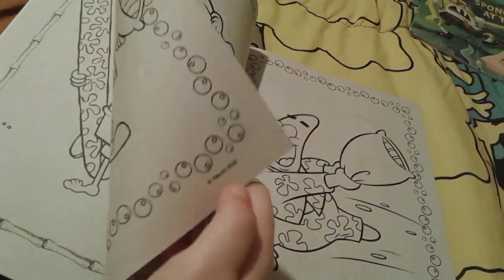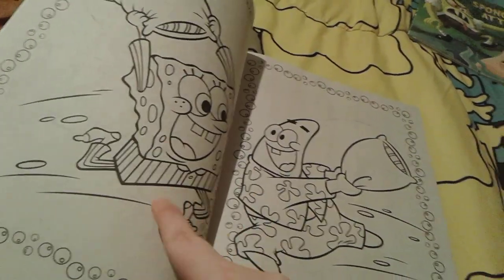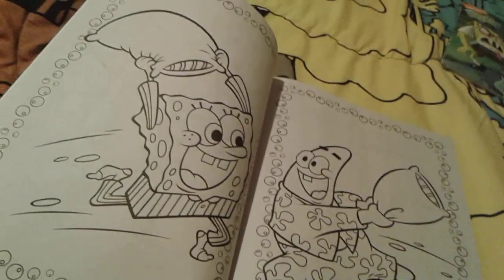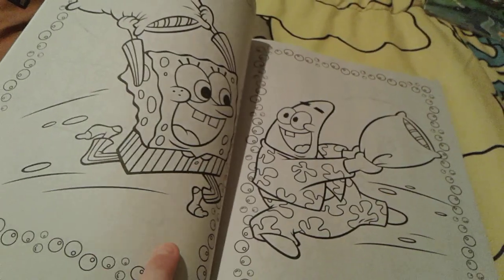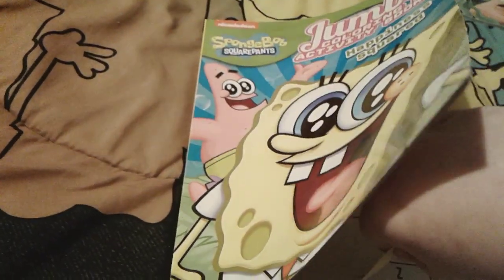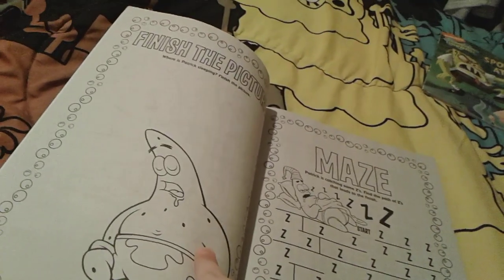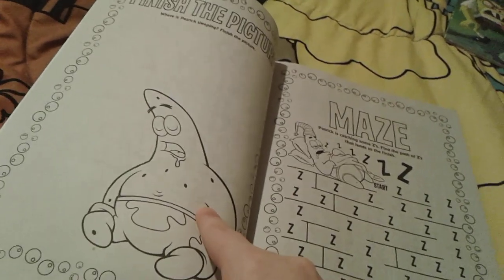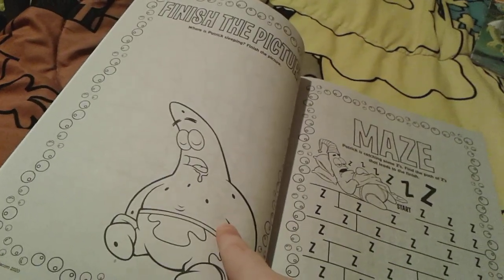Here are two really cute photos of little Spongebob and Patrick in their pajamas having a little pillow fight — that's very cute. Obviously that's Spongebob and that's Patrick. They are the cutest best friends in the entire world, kind of like me and my BFF Pammy. And then there's a 'finish the picture' activity where you can try to draw where Patrick is sleeping — maybe he'll be asleep in the Krusty Krab, that would be so funny.